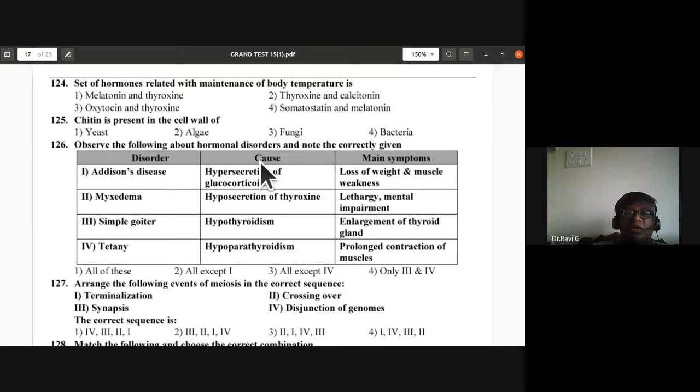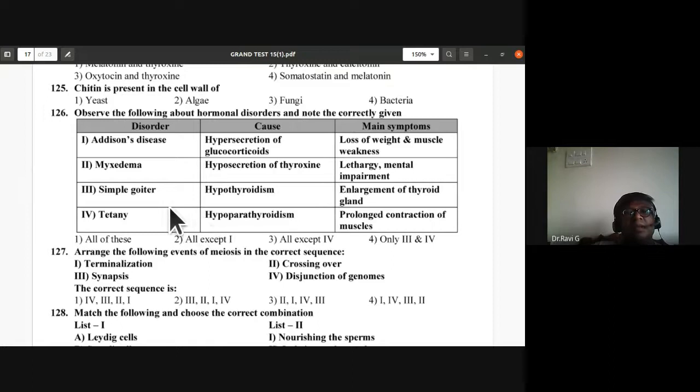Question 125: Chitin is present in the cell wall of fungi — third option, very straightforward. Question 126: Hormonal disorders — Addison's disease is hyper-secretion of glucocorticoids causing loss of weight and muscle weakness (wrong for Addison's). Myxedema, simple goiter (hypothyroidism), and tetany (hypoparathyroidism) with correct symptoms — second, third, fourth are correct. Second option is correct for question 126.